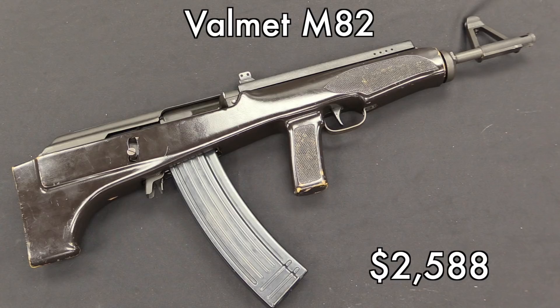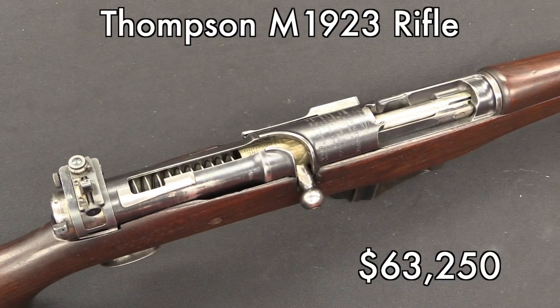This Valmet 82, for example, brought about half of what a Valmet 62 would have brought, despite being a bit rarer, because it's kind of ugly and horrible. On the other hand, speaking of ugly and horrible, a Thompson brought over $60,000 because of its connection to the Thompson name, the Colt name, and the US military, where this was actually a rifle that was tested. Those connections make up for the fact that the gun was basically a complete failure.